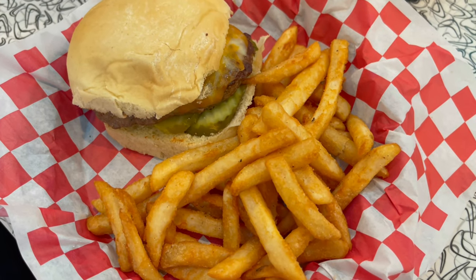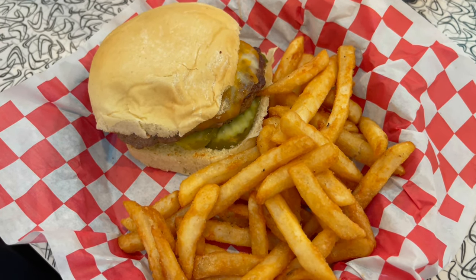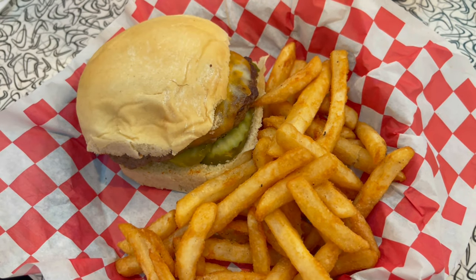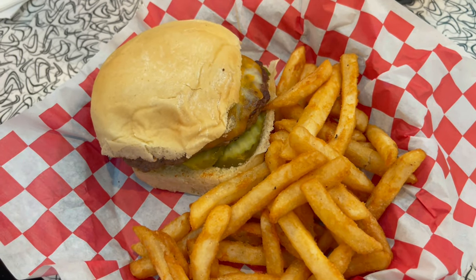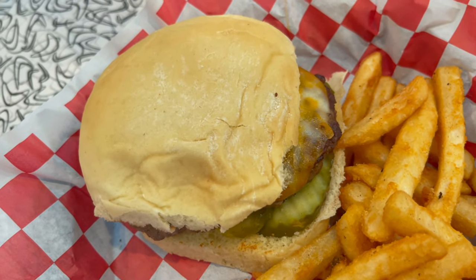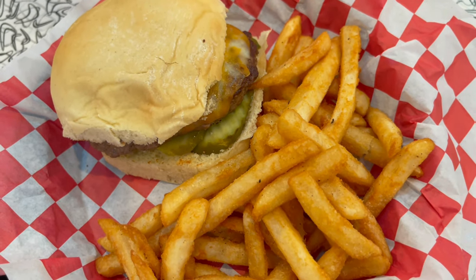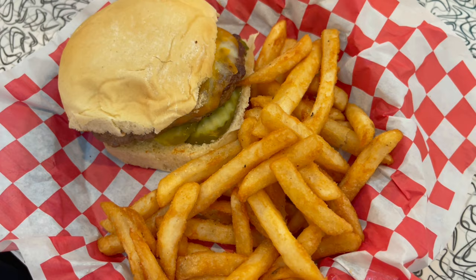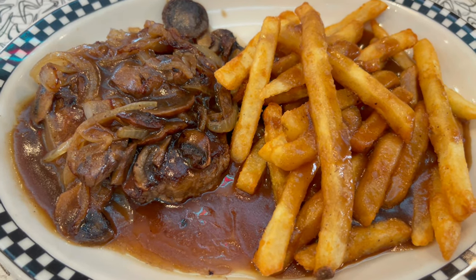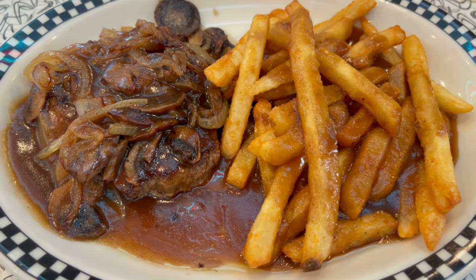Cindy, you ordered the cheeseburger and the french fries. I did, David, and I've already snuck a few fries — the fries are delicious. This cheeseburger — the first thing I noticed was the bun. It is a bun that's made at a local bakery, so I know that's going to be good. And they're supposed to grind the burger themselves, that's why I wanted to try that today. I ordered the hamburger steak. It came with gravy, onions, and some mushrooms, and I got a side of french fries with gravy on top of those as well.